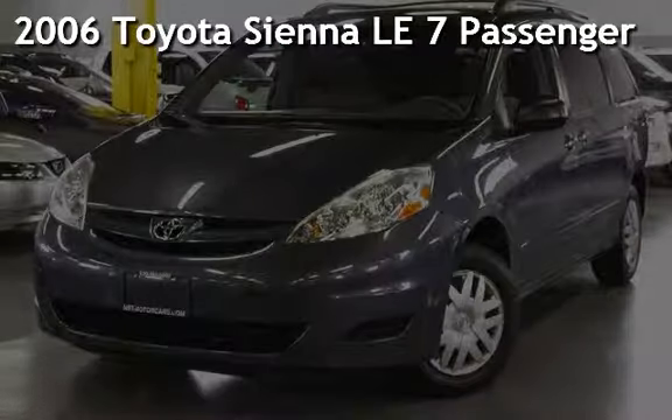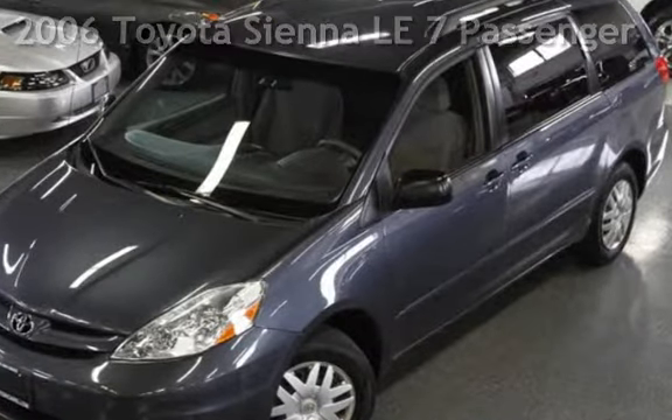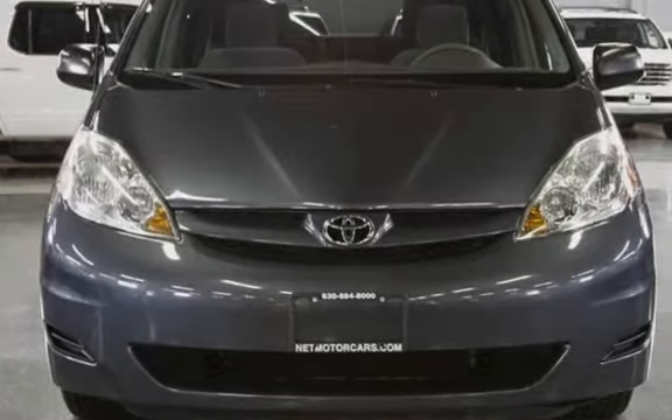Presenting a pre-owned 2006 Toyota Sienna LE. This four-door van has a six-cylinder, 3.3-liter V6 engine, with front-wheel drive, and an automatic transmission.